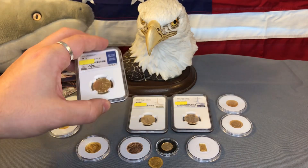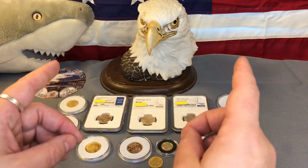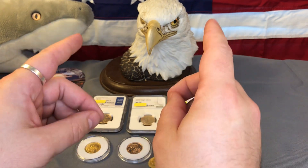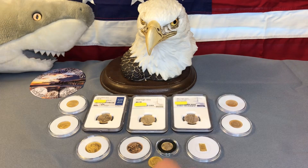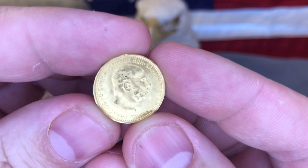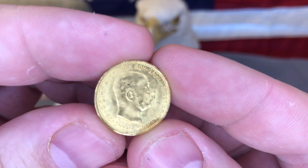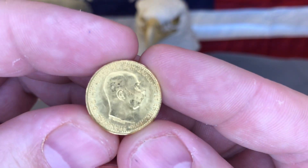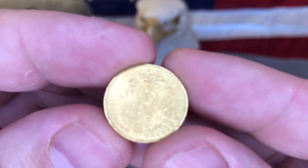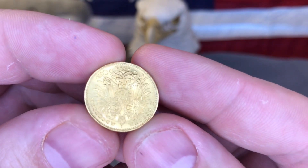But now I have a better tip for buying gold. I've come across these junk gold coins, and not only are they junk gold but they're re-strikes, which even further lowers the premium. These are Austrian 10 Corona coins. This is a very inexpensive way to stack fractional gold. These coins are 9.8% of a troy ounce of gold, so they're just barely under a tenth of an ounce.